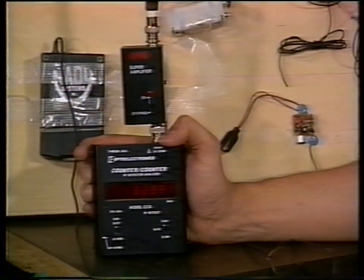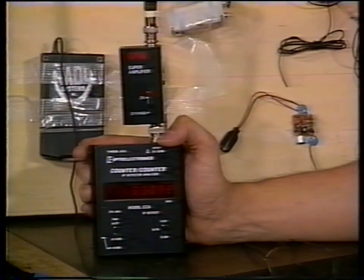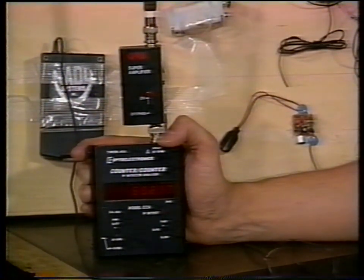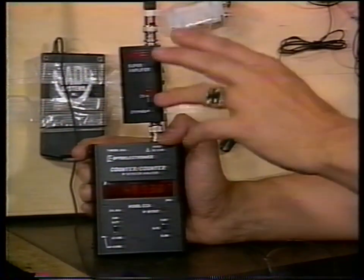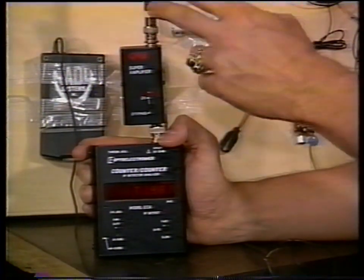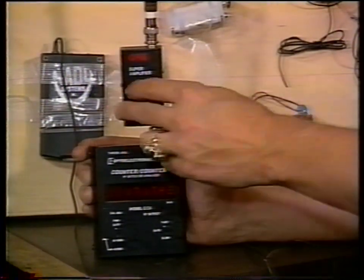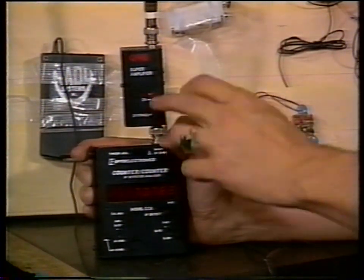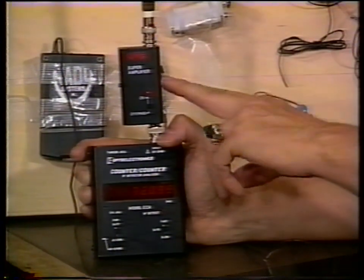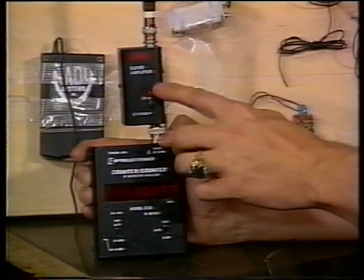This is a frequency counter made by Optoelectronics — a good unit and good company, a couple hundred bucks. Its range is 1 MHz to 550 MHz. We've mounted a $70 pre-amplifier — often called an active antenna — which increases the gain somewhat. When looking for very small transmitters, it may give you another foot of range, which is very important. You can also put this on your scanner for better front-end reception.